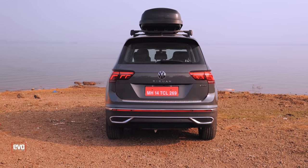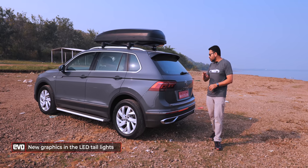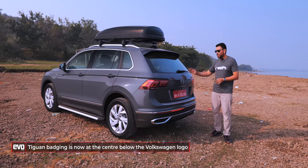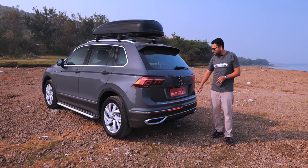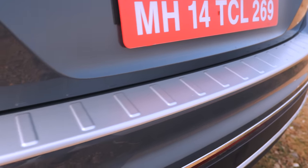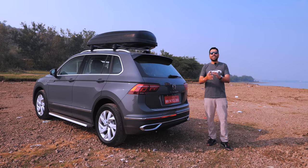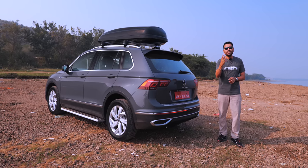At the rear, the tail lamp housing is retained but the LED graphic has been changed, which looks quite cool. You get the new VW roundel and 'Tiguan' written prominently in the centre of the bootlid. There's a scuff plate for the bumper to protect against scratches when loading heavy objects, plus more chrome on the rear bumper. It is evolution rather than revolution, but it looks typically Volkswagen — meaty, sharp creases, very stylish, attractive, and muscular.